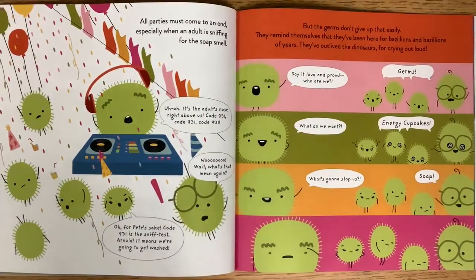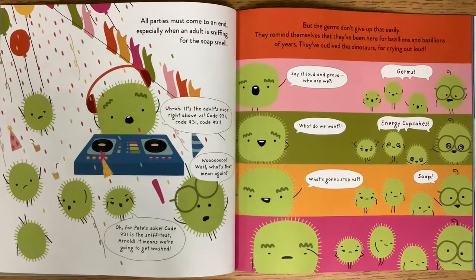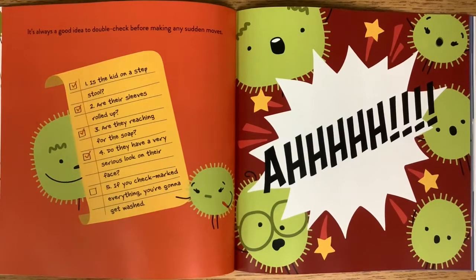All parties must come to an end, especially when an adult is sniffing for the soap smell. It's the adult's nose right above us — Code 931! What's that mean again? Code 931 is the sniff test, Arnold. It means we're going to get washed. But the germs don't give up that easily. They remind themselves that they've been here for bazillions of years — they've outlived the dinosaurs. Who are we? Germs! What do we want? Energy cupcakes! What's going to stop us? Soap.